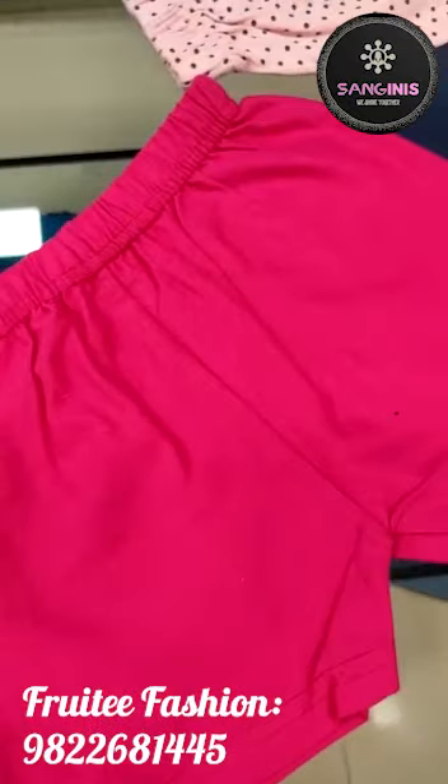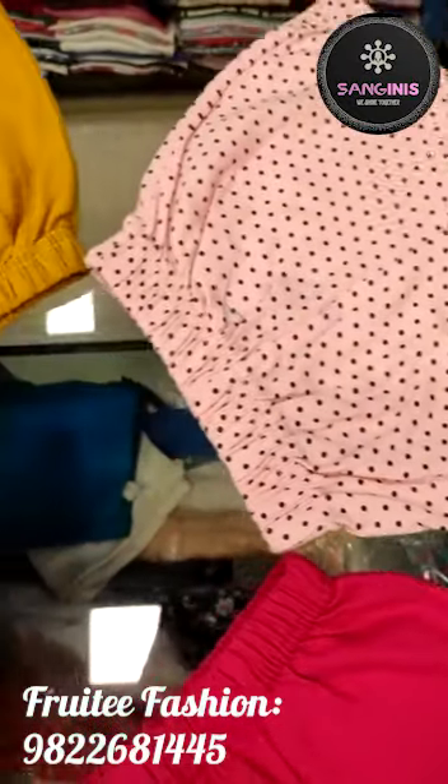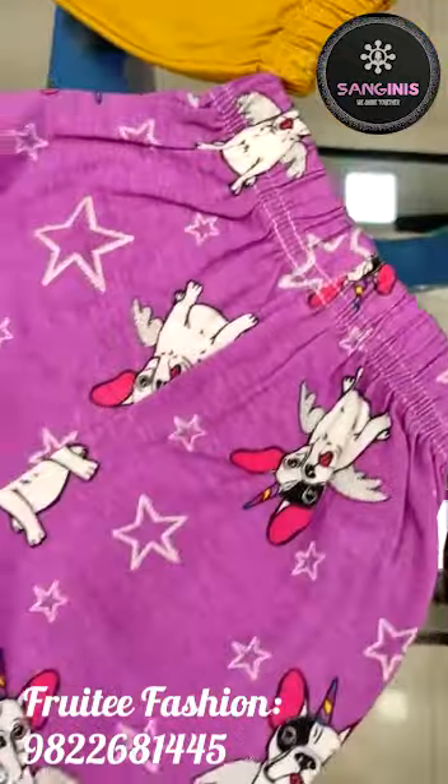Kids shorts are available in sizes up to 4 years. There are 6 prints available, priced at 100 rupees, with 4 pieces available.